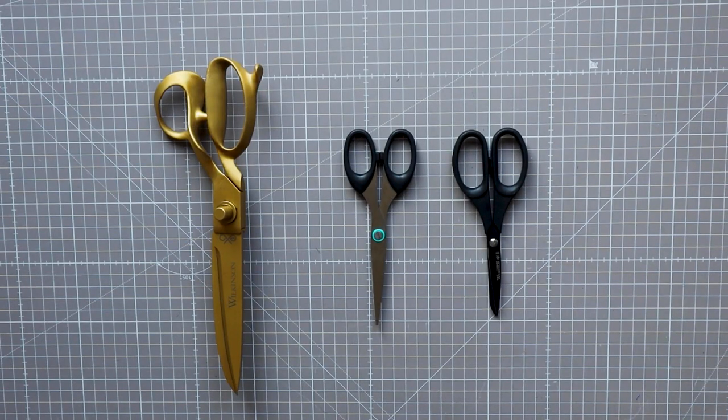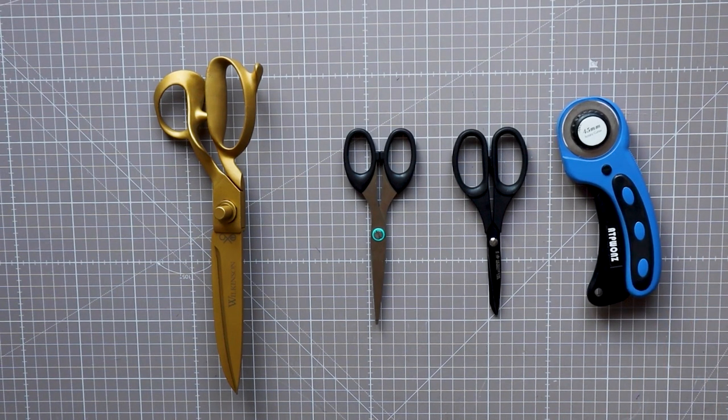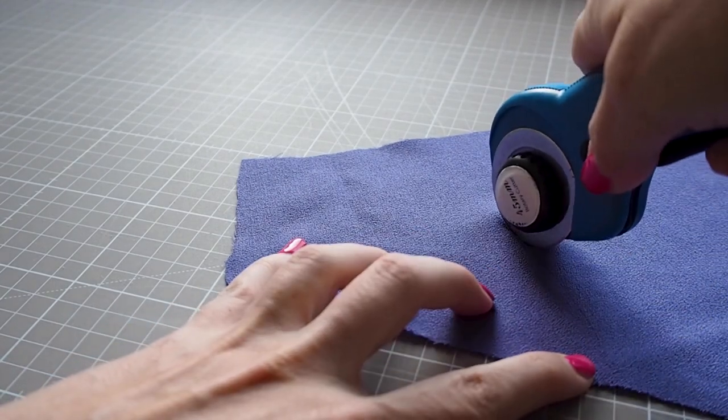Another option is a rotary cutter. I personally hate these but they really help when cutting out flimsy fabric that moves a lot. This is a circular blade you can roll along quickly and accurately.